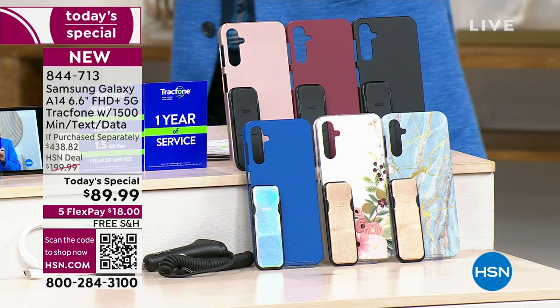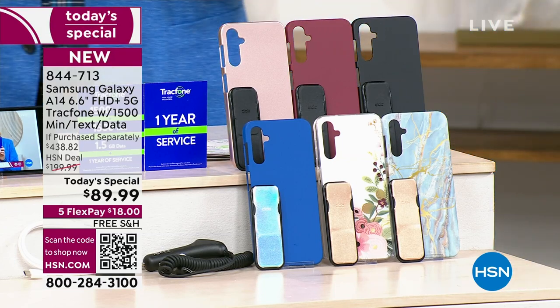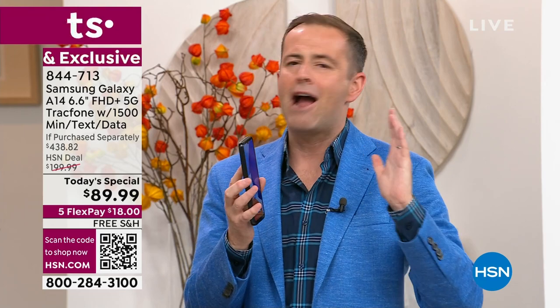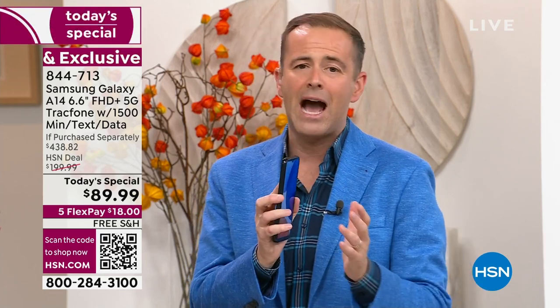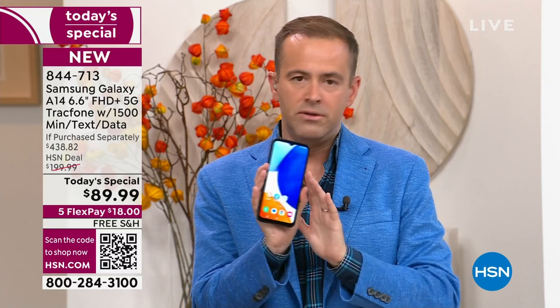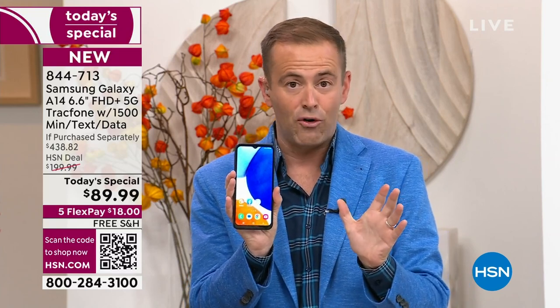This is your last Today's Special of the year. Normally when Lori and I launch these, we can sit back, relax — we normally have 40 minutes to an hour. Tonight these are like 15- to 20-minute presentations because we don't have that many. I have other TrackPhones available, but nothing like this at this price ever before.